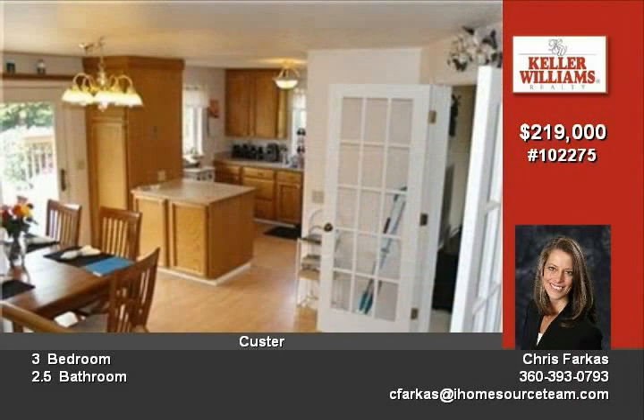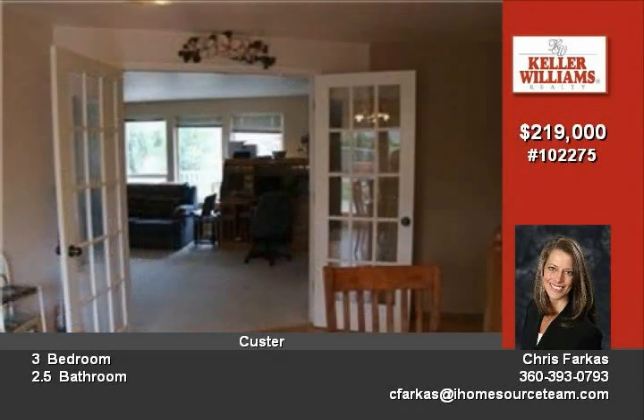Skylights and vaulted ceilings create bright open living areas. The large recreation room is perfectly situated off the dining and kitchen areas for enjoyment.